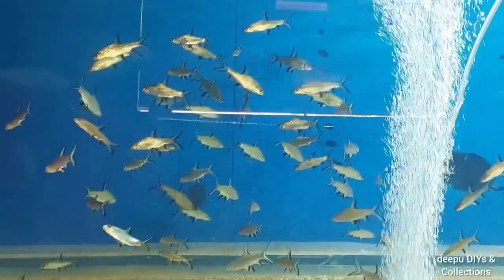Here we will see fish now — aquatic and exotic fish.